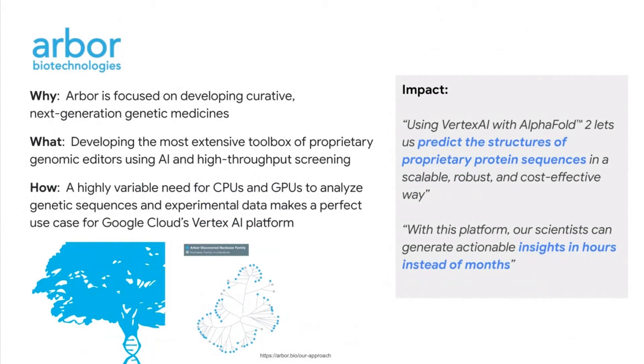ArborBio is a biotech company based in Massachusetts discovering and developing the next generation of genetic medicine, building an extensive toolbox of proprietary gene editors using high-throughput data screening and AI. They looked to Google Cloud to augment their toolkit with DeepMind's AlphaFold model — specifically to predict structures of proprietary protein sequences in a scalable, robust, and cost-effective way. ArborBio's data-driven AI approach has high variability in hardware needs across CPUs and GPUs, making it a great use case for GCP and Vertex AI's managed infrastructure. The impact: ArborBio's scientists are able to increase their productivity and generate actual insights in hours instead of months.